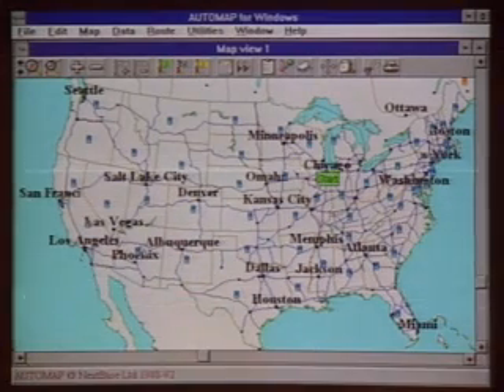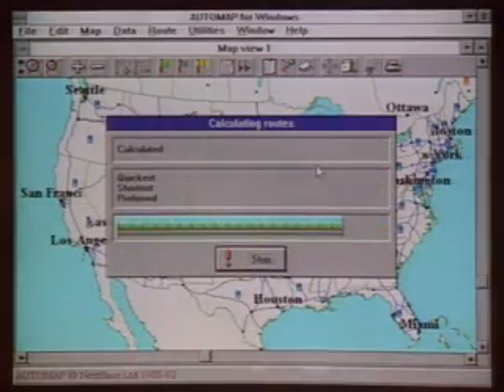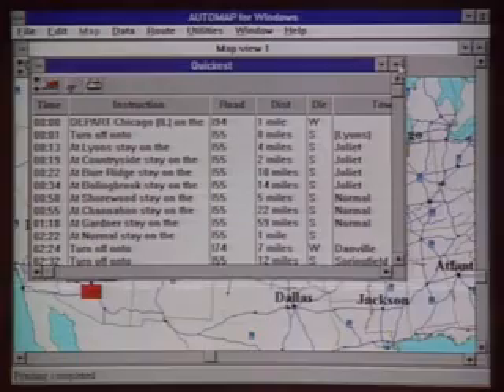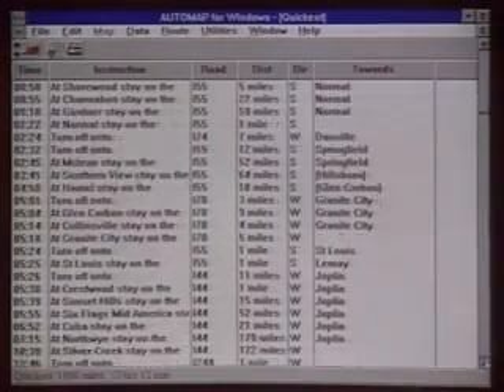You take the green flag and set your starting point, the checkered flag and set your ending point, then push calculate and tell AutoMap whether you want the shortest, fastest, or alternate route. It then offers you detailed directions which you can print or save. These really are directions good enough to drive with.